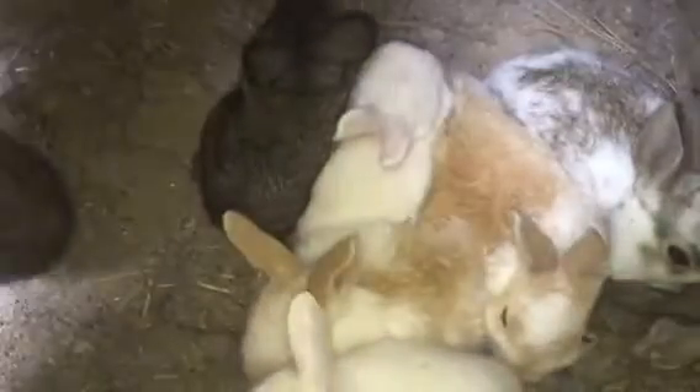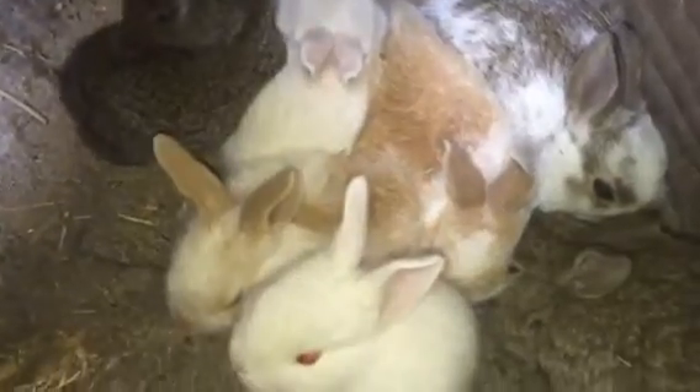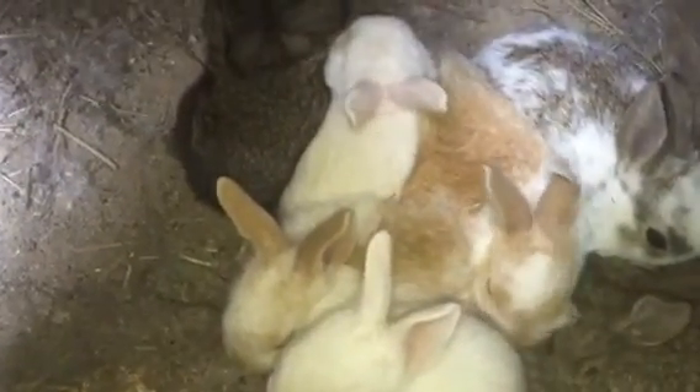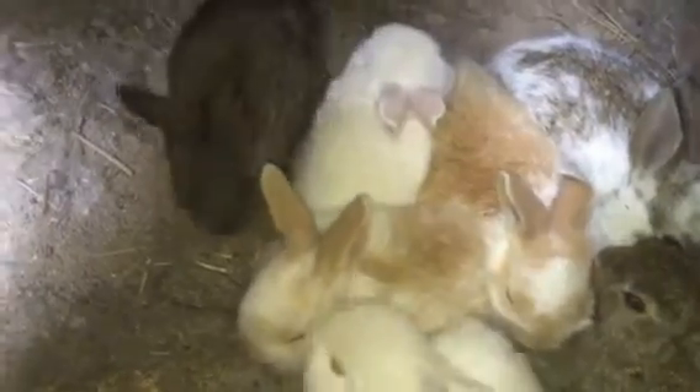Hey guys, I just wanted to do a quick video about baby rabbits — when do baby rabbits stop nursing, in both cage and colony setups? That's what I'm going to be answering in this video.